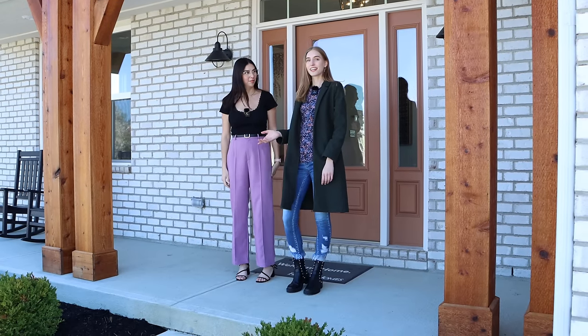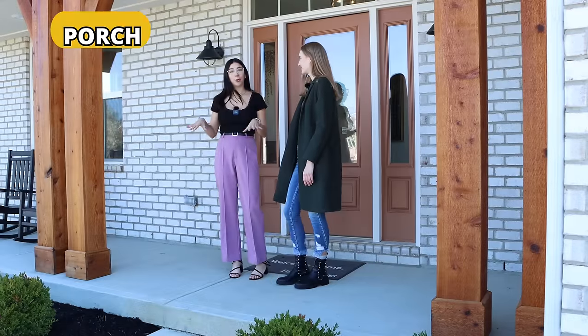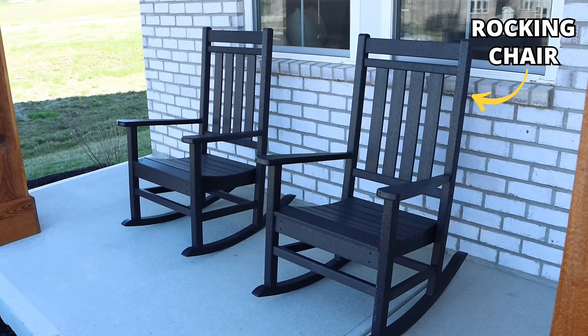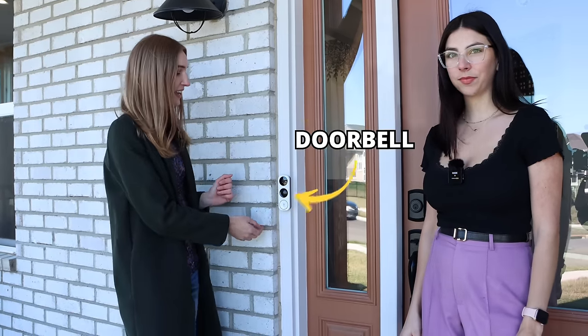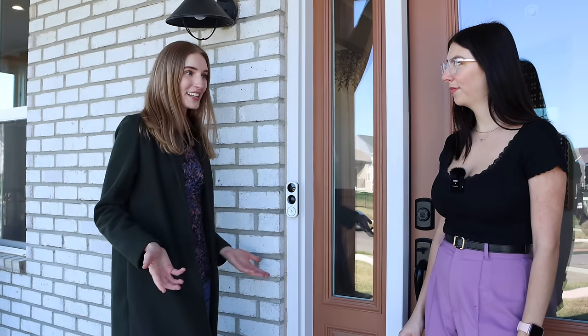The mailman will open up this mailbox and put the mail inside, and then you'll have your mail. Before walking inside the house with Catherine, I want to ask her: do you know what this part of the house is called? This is called the front porch — it's a covered outdoor space, and normally people will have rocking chairs where they can hang out in the evening. Before entering the house, there is a doormat. Americans normally also have a security camera and a doorbell outside the front door. Since this is a model home, there's nobody here — it's just open so we can go inside.